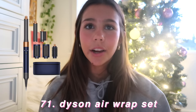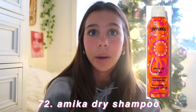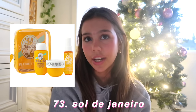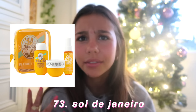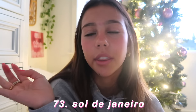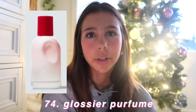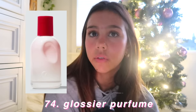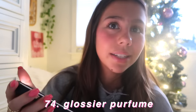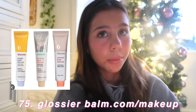You could ask for the Dyson Airwrap — this thing is so overpriced. Dry shampoo, specifically the one from Amika — it's so good because it doesn't leave the white residue. Sol de Janeiro perfume, or just anything Sol de Janeiro — they have the booty cream and a bunch of other products. Glossier perfume — it has this rosy scent but it's not overpowering. Since I've started using it, it's my go-to perfume and there hasn't been a day I haven't used it. Speaking of Glossier, you could get some lip balms from there.